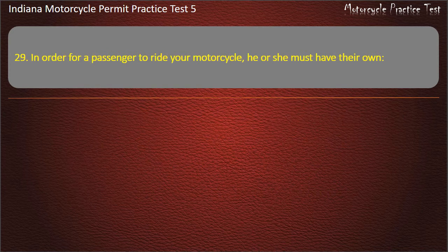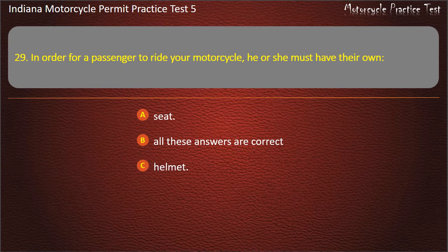Question 29: In order for a passenger to ride your motorcycle, he or she must have their own: seat, helmet, foot rests — or all these answers are correct. Answer: All these answers are correct.